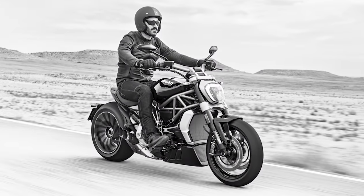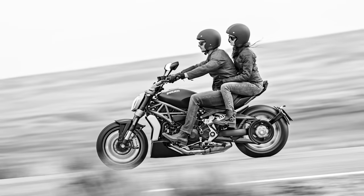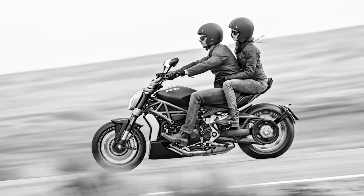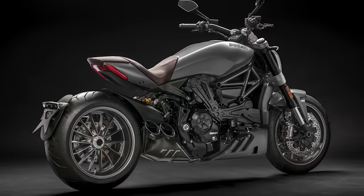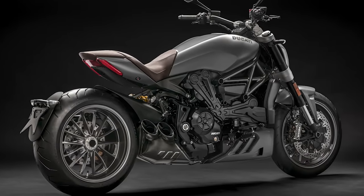The bike is powered by the Ducati Testastretta DVT-1262 engine, which produces 152 horsepower and 93 foot-pounds of torque. Its 40-degree lean angle allows for dynamic performance and exciting riding.